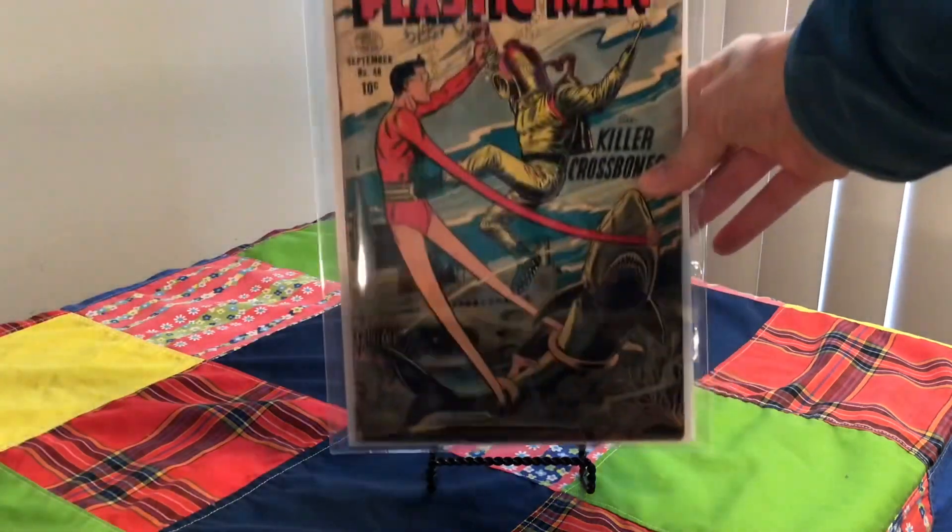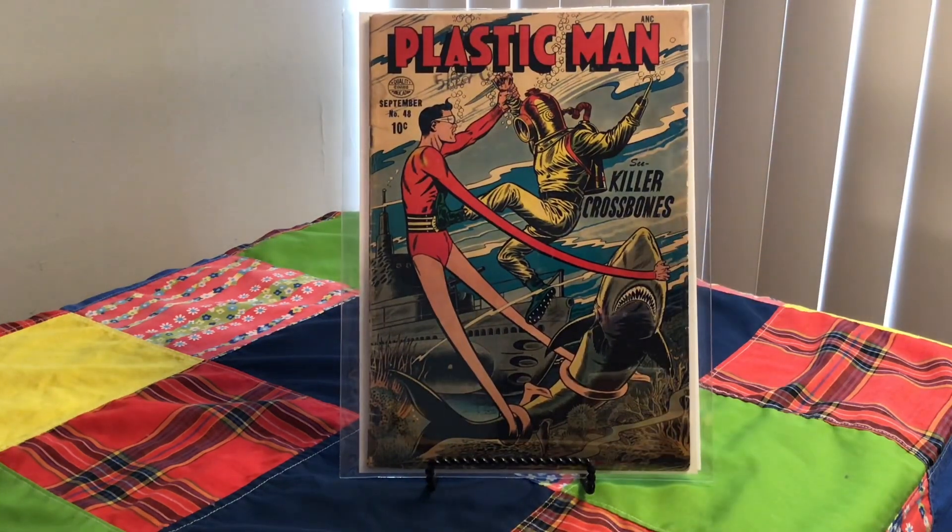And here we have Plastic Man, number 48 from 1954. Cover artist is Dick Dillon.